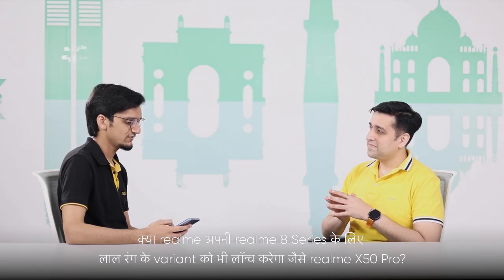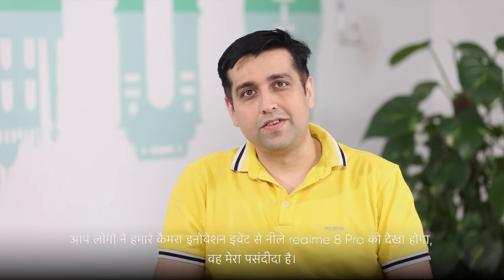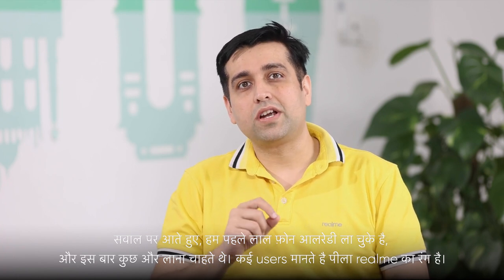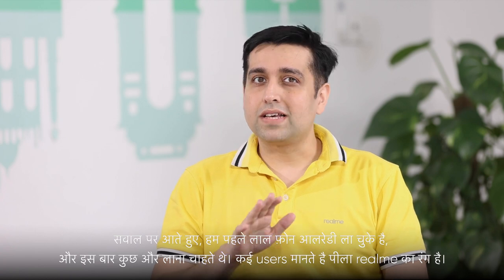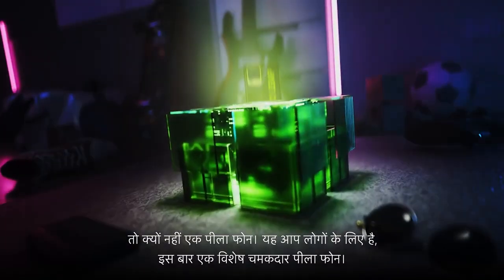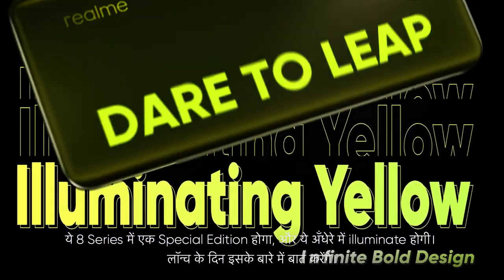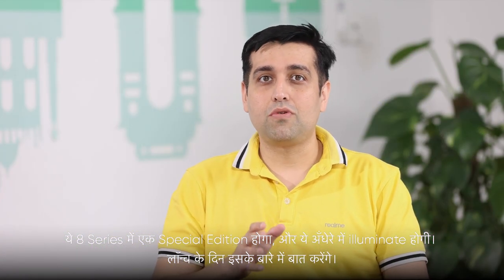Will Realme launch a red color variant of its upcoming Realme 8 series like that of Realme X50 Pro? You must have seen the blue Realme 8 Pro from our camera innovation event — that's my favorite. Coming to the question, we have done red previously and wanted to try something else. Many users have been saying yellow is the color for Realme, so why not a yellow phone? Here it is — a special luminous yellow phone this time. This will be a special edition color in the Realme 8 series, a phone that will shine in the night, first ever in the industry. We will talk about it more on the launch day itself.